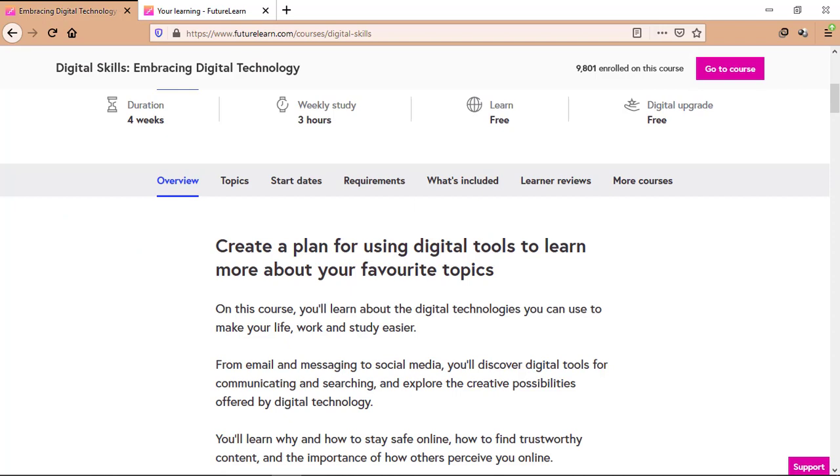The duration of this course is 4 weeks which needs 3 hours of study weekly. This course is free of cost and at the end of the course, you will get a free certificate from futurelearn.com.